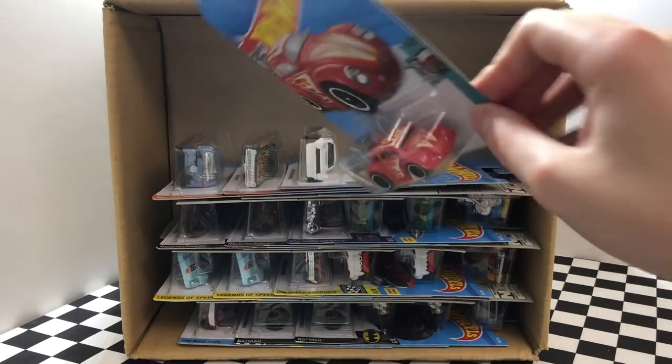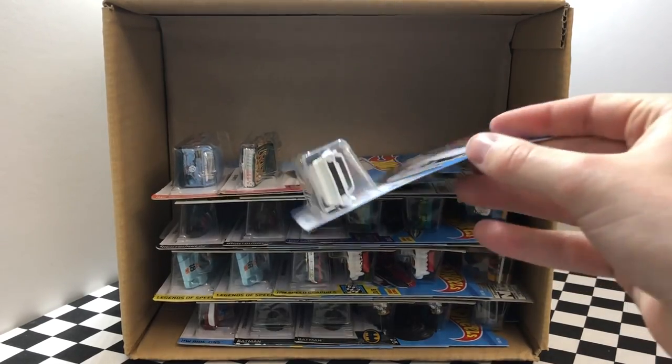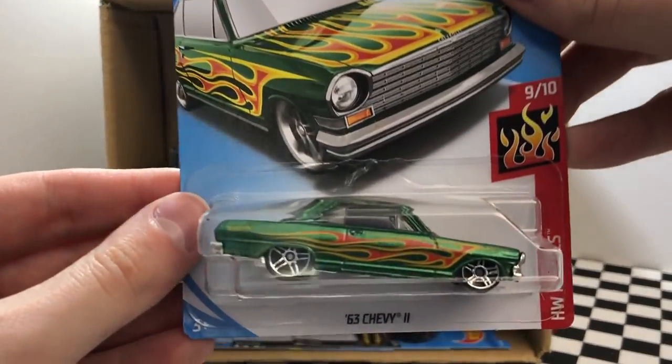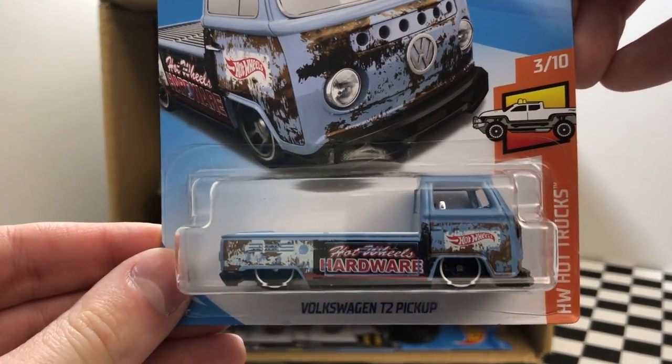Next we have a new version of Velocita from the Checkmate series. I've always been a fan of the Volkswagen Beetle and here we have a new tuned red color. This factory fresh model was also in the last case — it's the custom Ford Maverick. Up next from the Hot Wheels Flame series, we have the green '63 Chevy 2. And on the end here we have a rusted out hot truck — it's the Volkswagen T2 pickup truck.